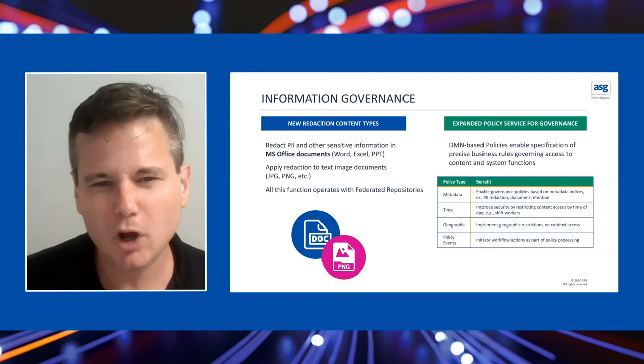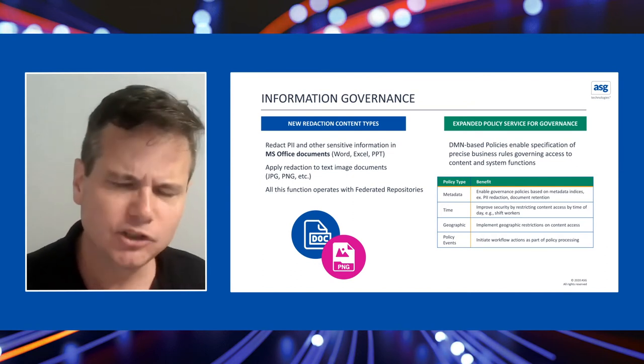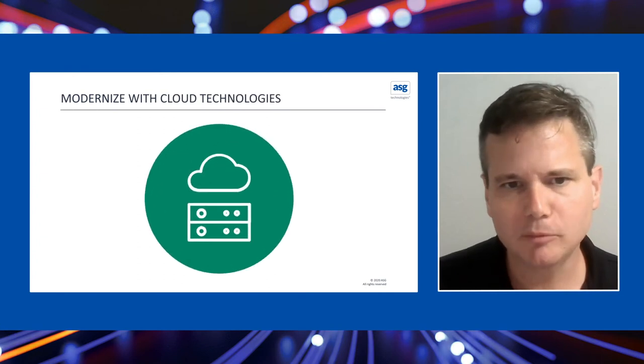We've also added very powerful policy events, so if users act on content, you can drive business processes further in the organization.